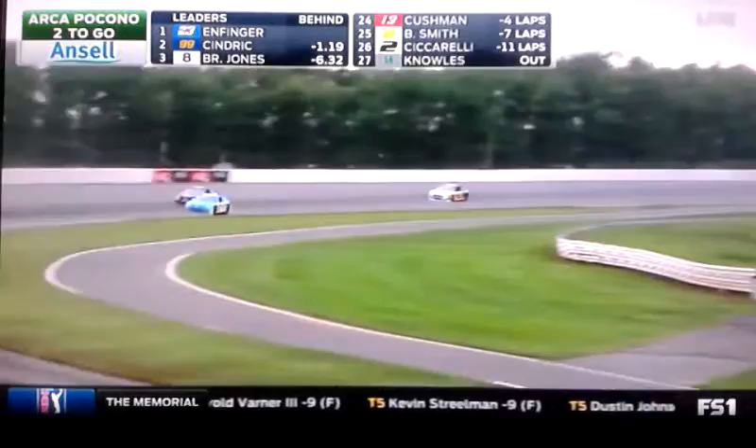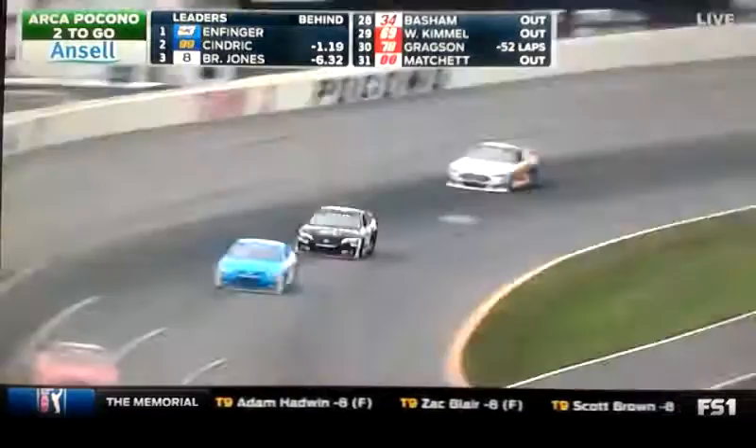Bo Lamastus will give way for Grant Enfinger as they roll through the corner there. Here comes Sindrik — probably slowing down Grant a little bit, having to move to the inside of Bo.